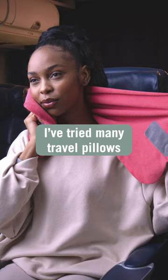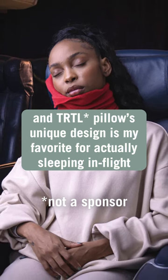I've tried many travel pillows, and Turtle Pillow's unique design is my favorite for actually sleeping in-flight.